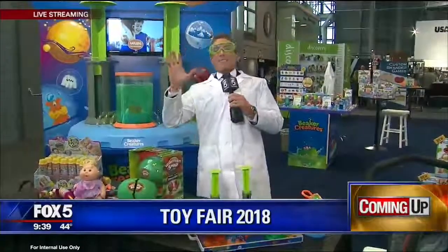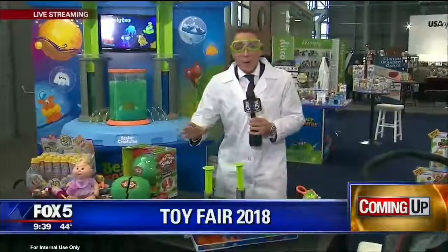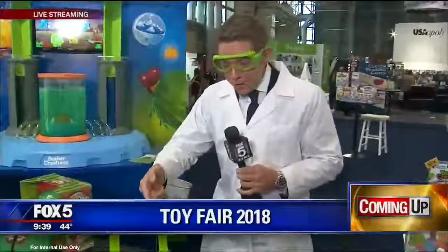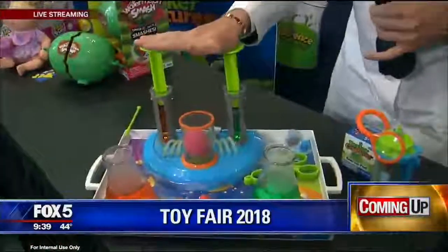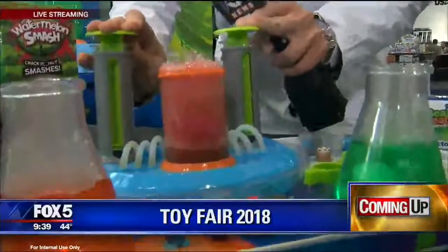I am getting my scientist on here at the toy fair. We're looking at all the hottest toys that your kids are sure to want this holiday season, like this lab set from Beaker Creatures, which combines science and collectibles. Check this out. Boom! Woo!